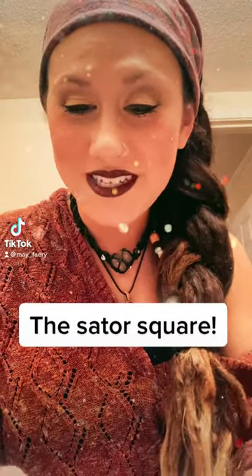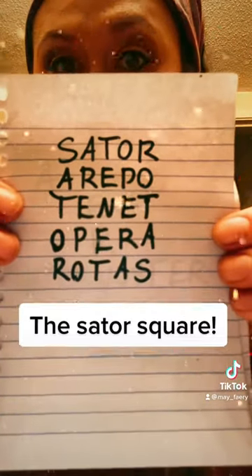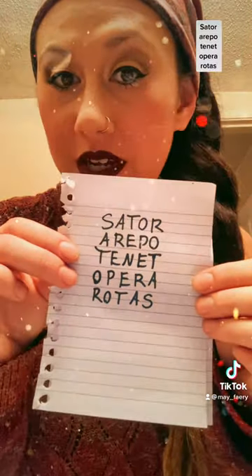Hey everyone, today's Witchy Wonderings is going to be about the Sator Square. The Sator Square is a palindrome, so no matter which way you turn it, you can still read it.